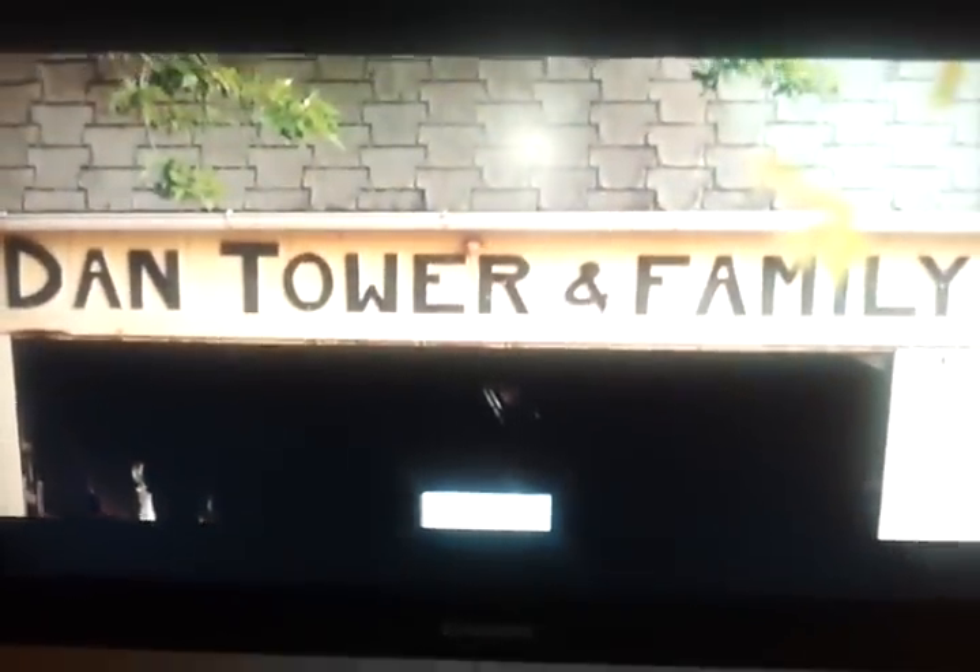I'm Dan Tower. We're on Dan Tower Farm. This farm has been going since the 1850s, 5th generation, and 160 acres.